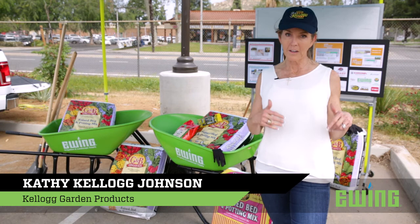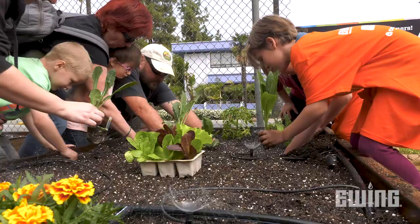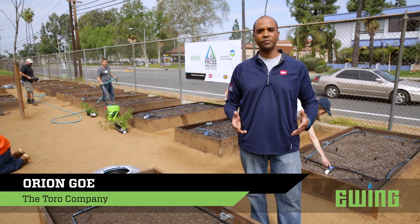Kellogg Garden Products donated the organic soils for this project at the California School for the Deaf. We've been organic since 1925 and we love being involved in a project where it's teaching children how they can connect to growing their own food.